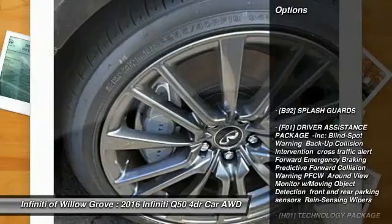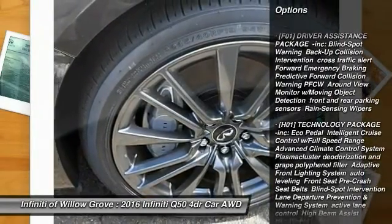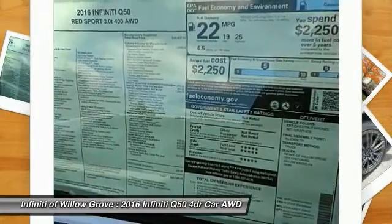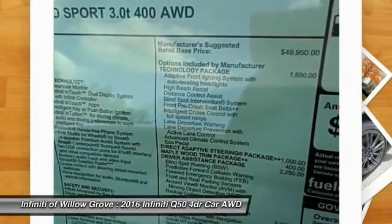Here are some of this vehicle's great options: remote engine start, backup camera, stability control, keyless entry, steering wheel audio controls, power passenger seat, traction control, all-wheel drive, anti-lock braking system, dual airbags.